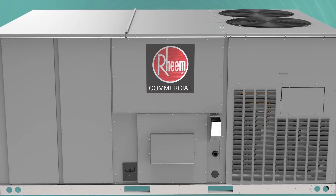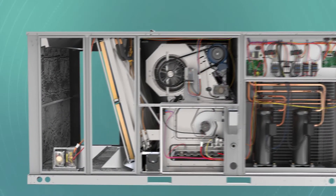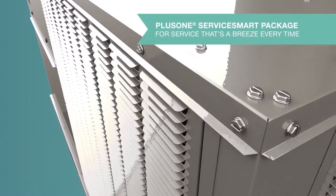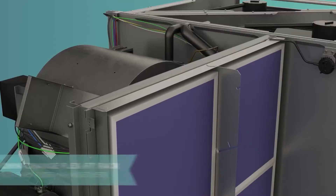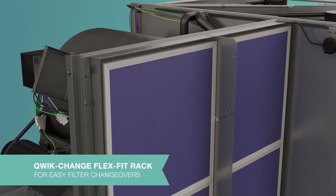That improved footprint design allows for direct replacement of most other manufacturers' products without the use of a roof curb adapter. With return options to choose from, our Plus One Service Smart Package means quick problem solving and easy access, all due to built-in Rheem exclusive features like our Quick Change Flex Fit Rack, allowing easy changeover between two-inch and four-inch filters with standard and readily available sizes.